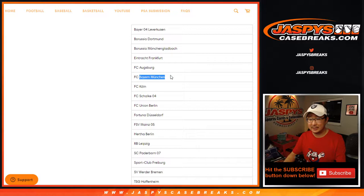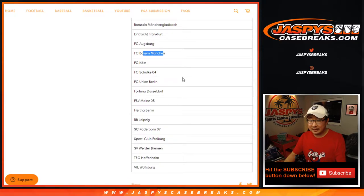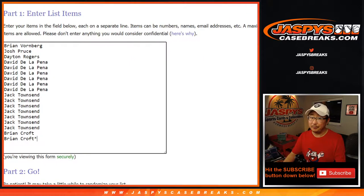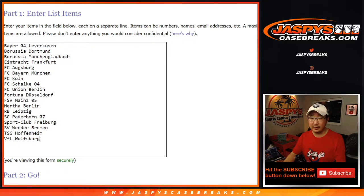Bayern Munich has some classic players, there are a lot of teams there. Dortmund and Bayern Munich or München are kind of the main teams, I think. Maybe Hoffenheim, maybe Bayer Leverkusen. Big thanks to these folks for taking a shot at the Bundesliga — there are the clubs right there.